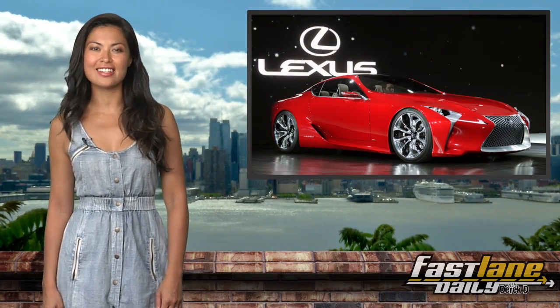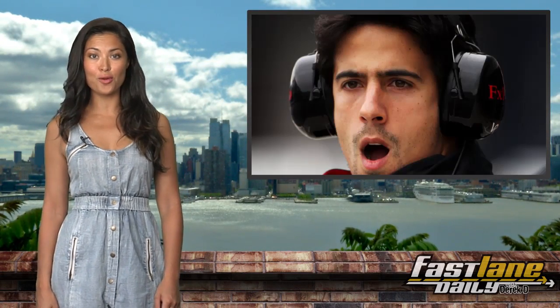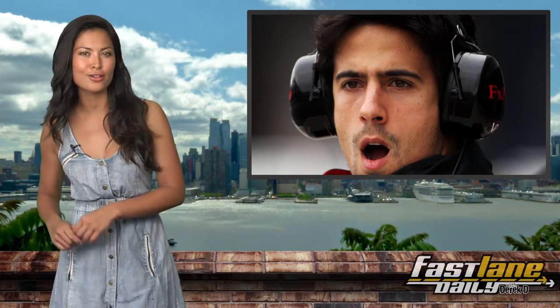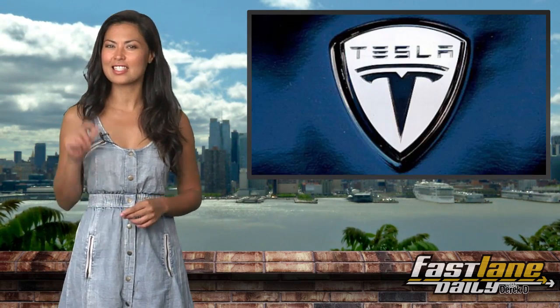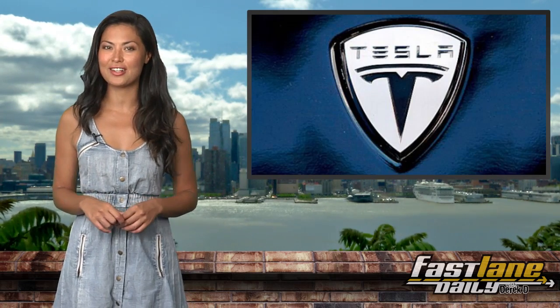Lexus decides to put its LF-LC concept into the market. A Formula One driver gives you a very personal look at what it takes to drive an F1 car. Tesla has a small sedan on the way to challenge the BMW 3 Series.